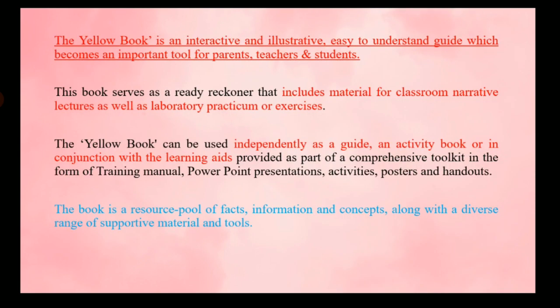Then we have the Yellow Book, which is a guide for parents, teachers, and students. This book contains a lot of materials like PowerPoint presentations, activities, posters, handouts, and training manuals. The basic idea behind this book is to promote healthy eating habits among students, focusing specifically on the school level.